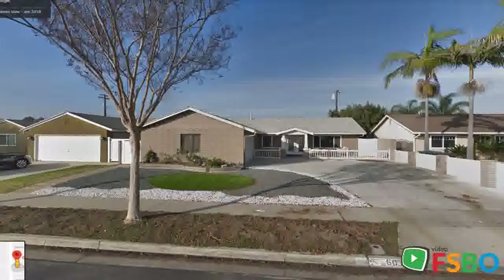Are you a for sale by owner? Check out our VideoFizbo.com website and app on the Google Play Store.